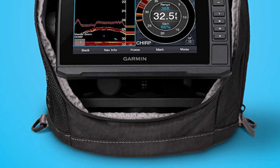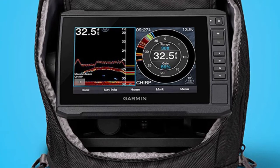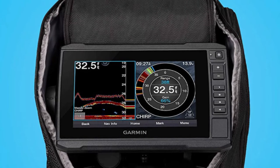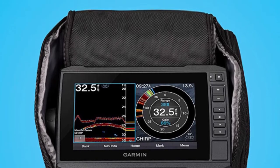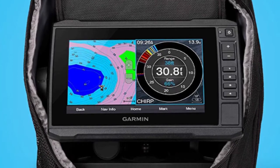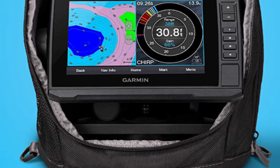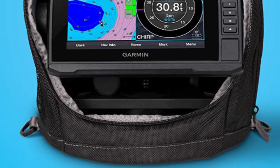This Ice Fishing Flasher comes preloaded with Lakeview G3 maps with integrated Navionics data covering more than 18,000 lakes in the US. You can create custom pages that combine sonar, flasher, and map on your display. It also supports Clearview scanning sonar for open water, getting nearly photographic images of what's below the surface. The rugged, portable carrying case lets you easily transport it from hole to hole and season to season.